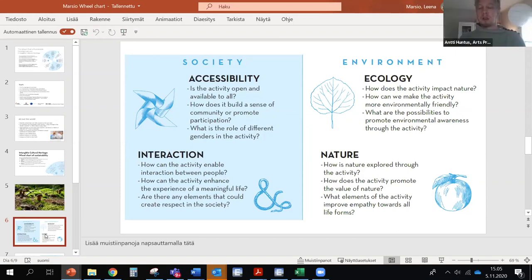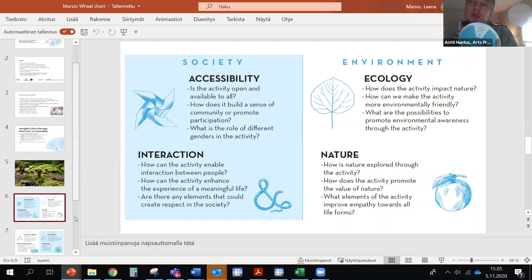Now we have explored through one topic. You got the idea of what one topic contains. What topic would you like to choose next?